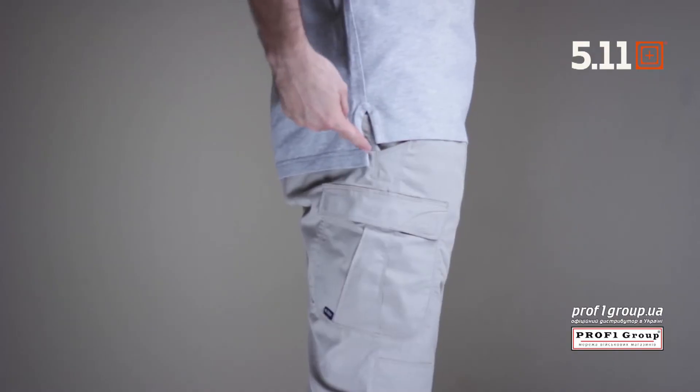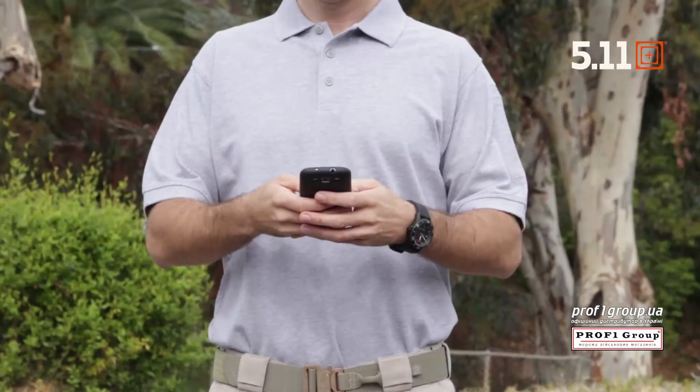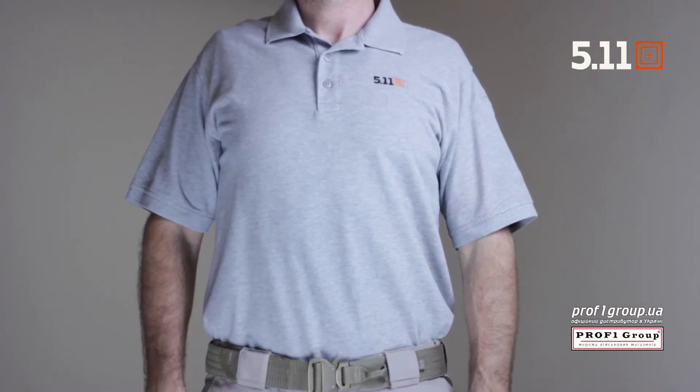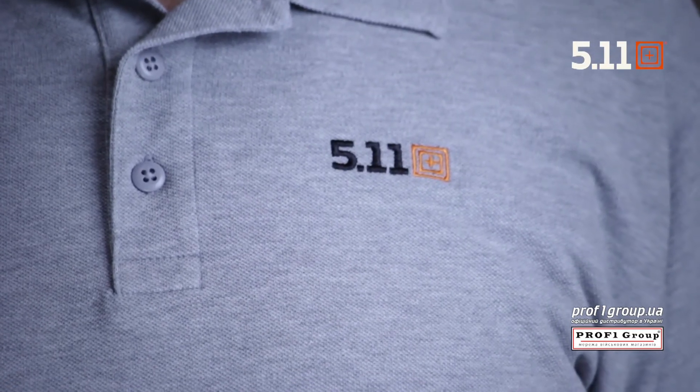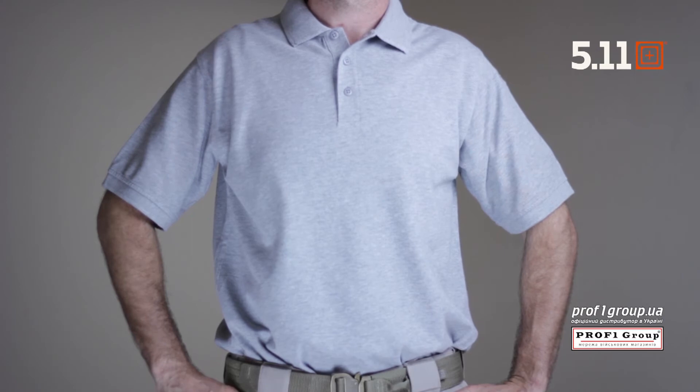A drop tail hem with side splits ensures that your polo stays securely in place throughout your shift. The professional polo is ideal for embroidery or silk screening customizations that showcase your department medallion or a company logo. This is the 5.11 professional polo.